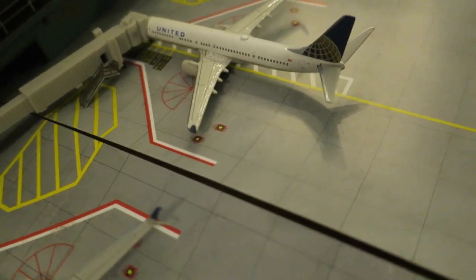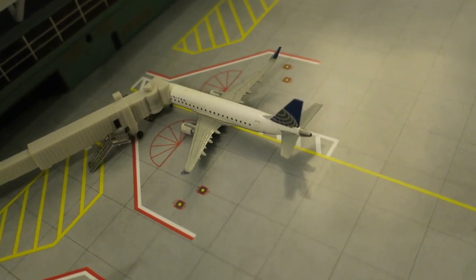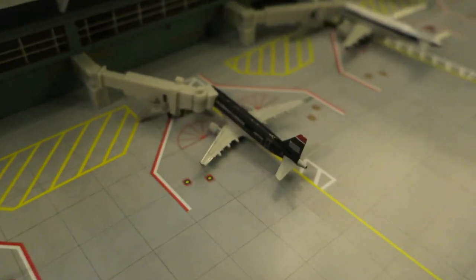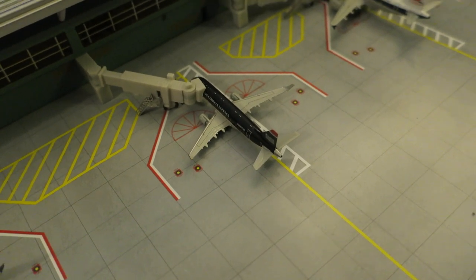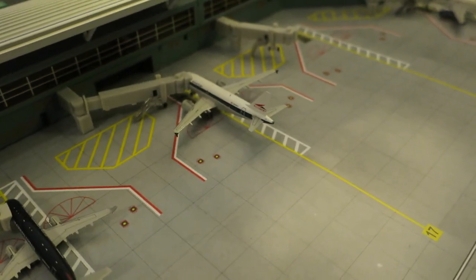This Boeing 737-900 arrived from Los Angeles and will depart to San Francisco. And this United Express ERJ-175, doing its daily hop, arrived from Houston and will depart back to Houston soon. Right here sitting at its gate we have an American Eagle ERJ-170 that arrived from Dallas Fort Worth and will depart to El Paso, Texas.